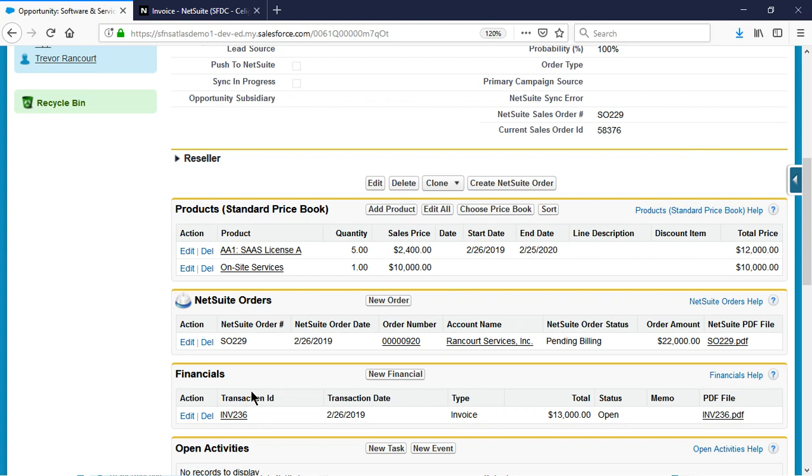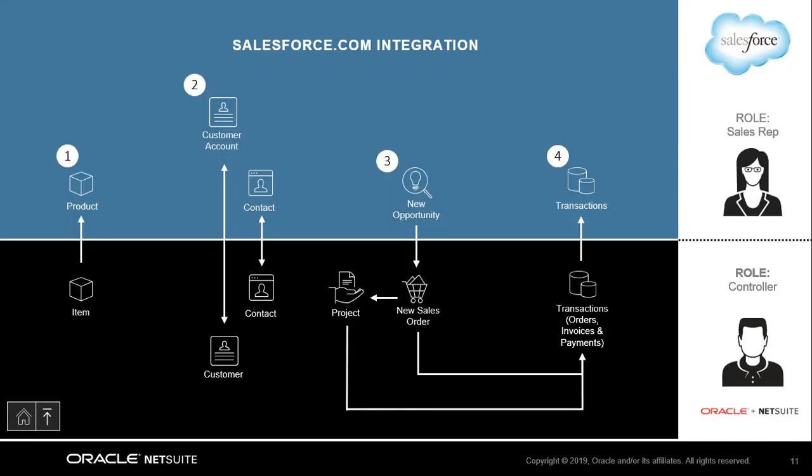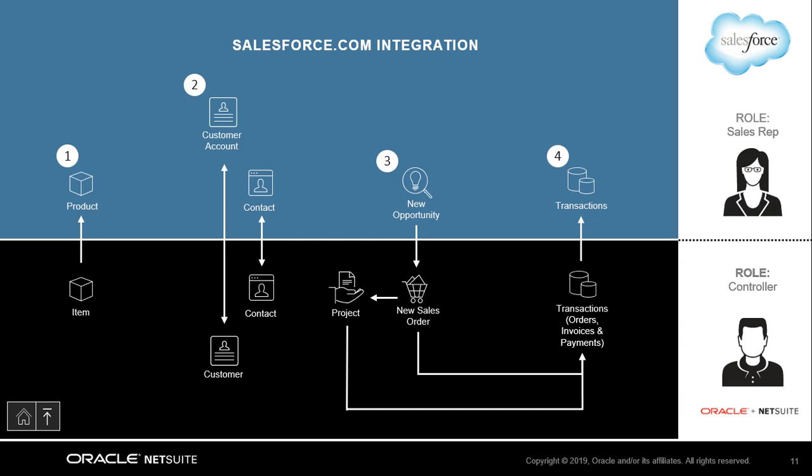Now that we've seen both sides of this integration from a user perspective, I'll exit the controller role and head back to the PowerPoint to talk about some additional features. You just saw this flow in action from the perspective of both a sales rep and a finance user. We were able to see the real-time nature of this integration, as well as the visibility and automation that is provided. Sales users can spend more time selling and less on internal meetings and information transfers, while finance users can seamlessly receive orders, automate approvals, and utilize NetSuite's industry-leading accounting platform.